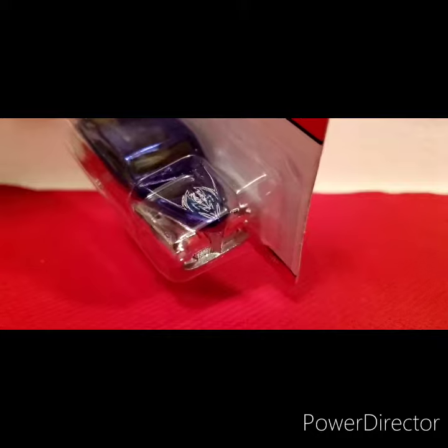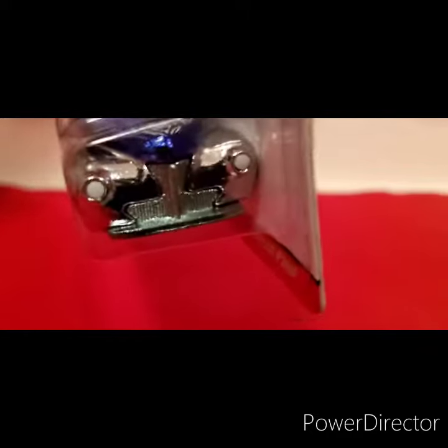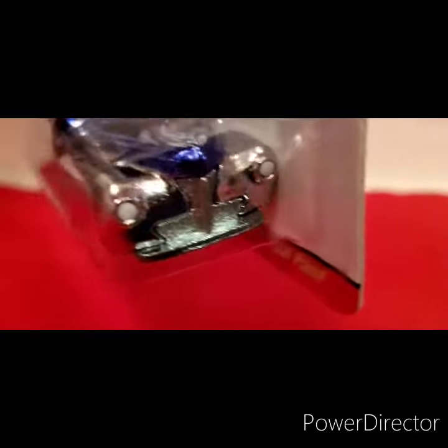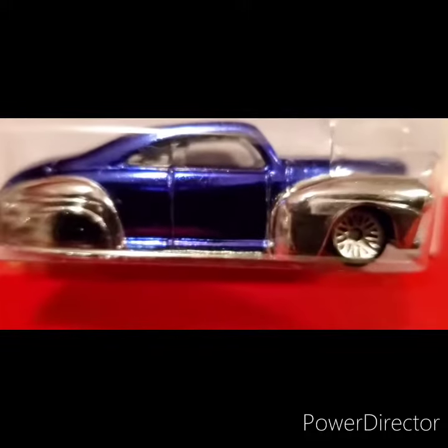There's a green and a Zamac, I believe there's a red one, and those are coming too as well. The front end is off the charts, it's so nice.